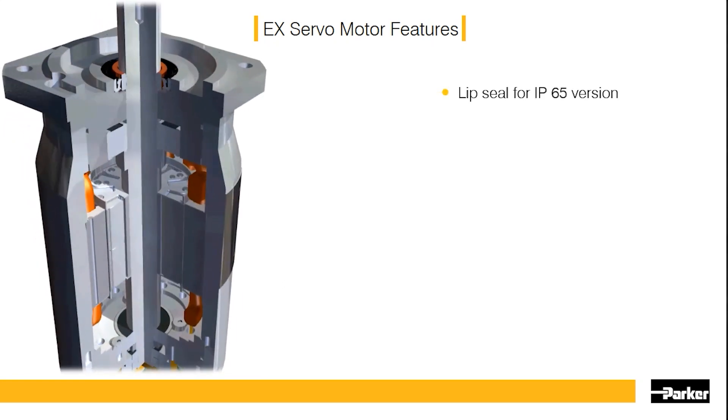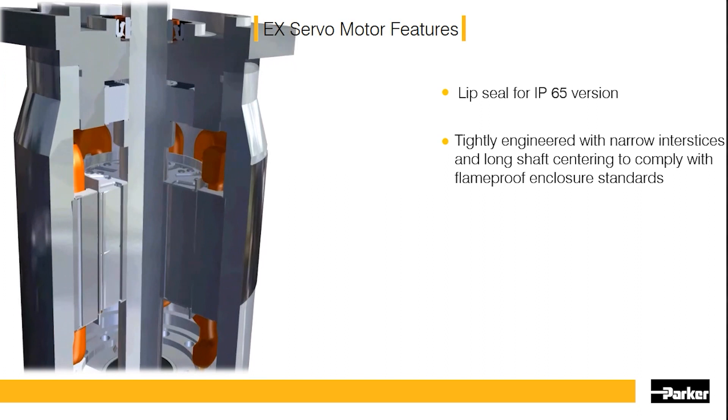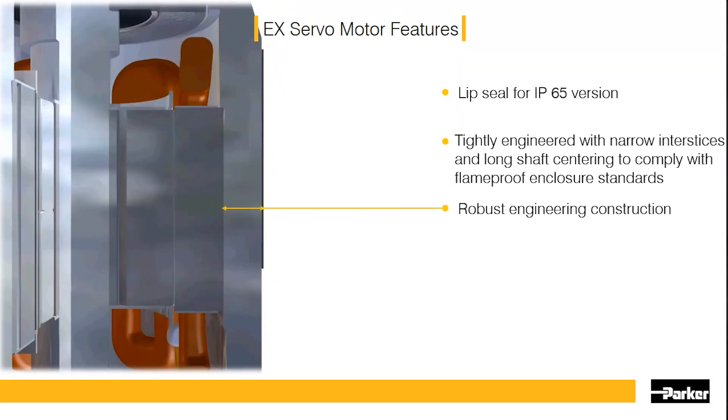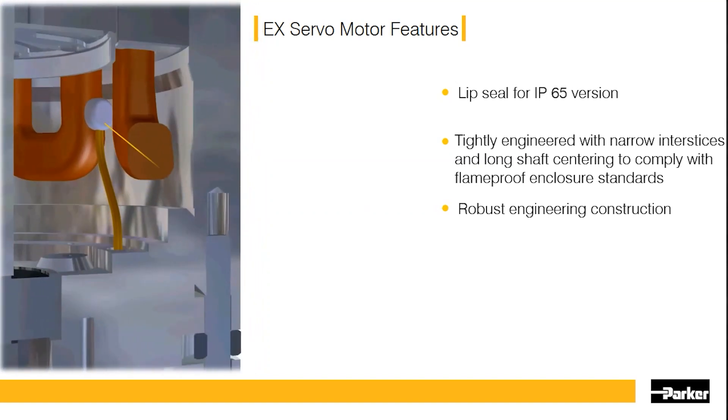The EX motor has an explosion-proof design for gas and dust. In Zone 1, protection mode DB is achieved by small interstice and large gas path thickness. In addition, the use of the servo motor guarantees a high level of safety with the use of a thermal sensor.